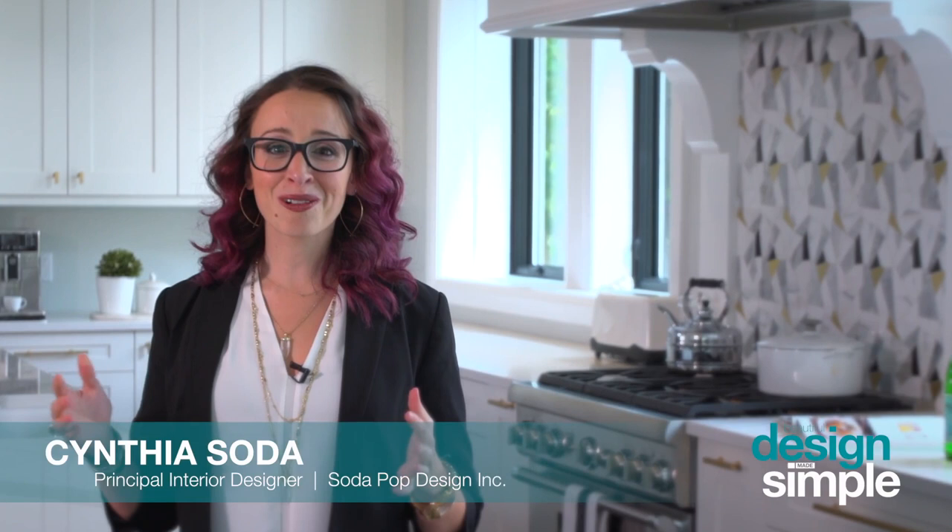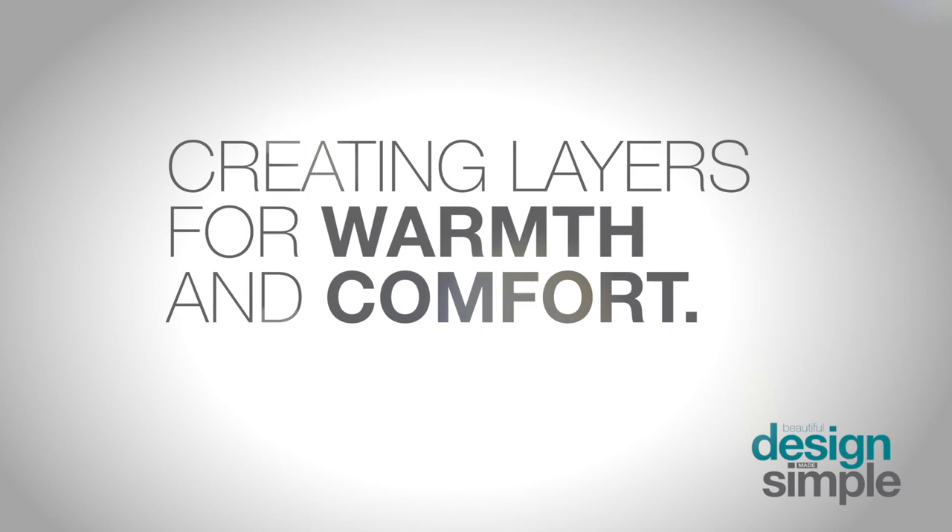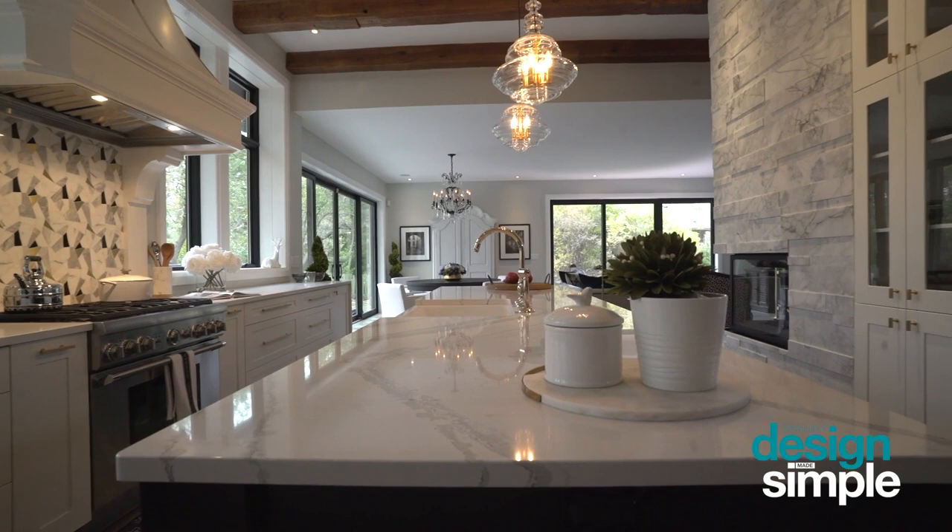We're standing in a space which is really a study in how to incorporate texture and pattern effectively in order to create a warm and comfortable space for our clients. Incorporating textures and patterns is so important because we really want to create a layered effect where it feels like the space isn't so brand new, and it really speaks to our clients' aesthetic and how they live and work.